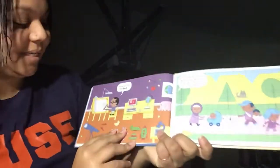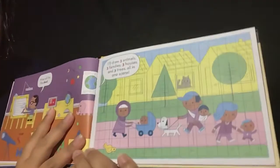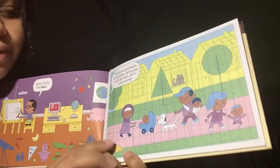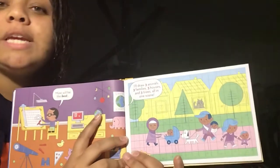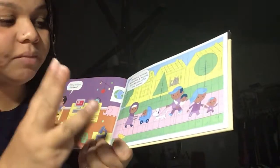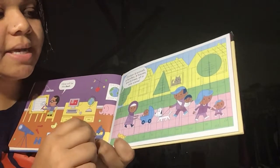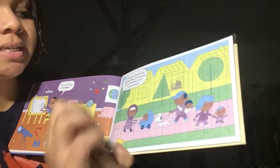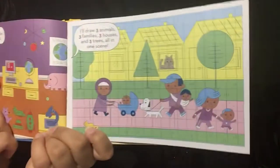Mine will be the best, he says. He has all of his graphing paper and protractor and rulers out. He says, I'll draw three animals, three families, three houses, and three trees all in one scene — he has 12 things in one picture. I see the bird, the dog, and the cat — three animals. I see one, two, three families. I see three houses and one, two, three trees. Wow, he is really good at drawing.